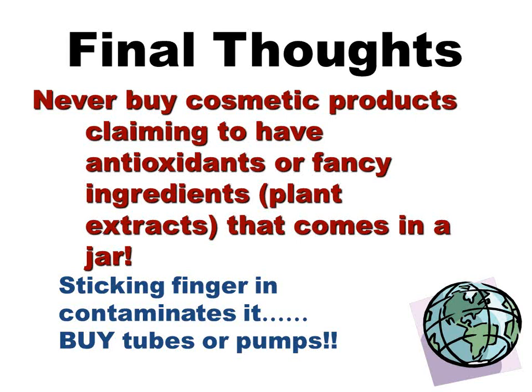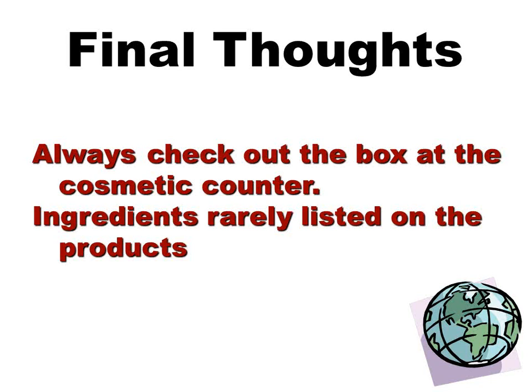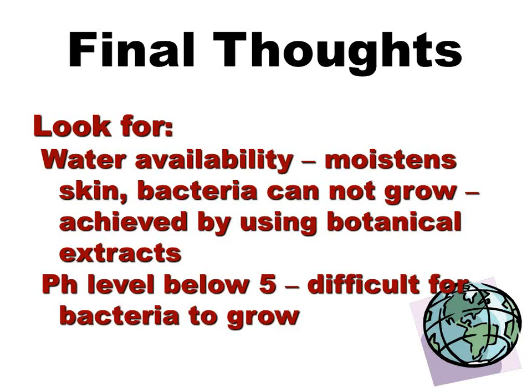Never buy cosmetic products claiming to have antioxidants or fancy ingredients, plant extracts, that come in a jar. What are you going to do? You're going to stick your finger in, which has bugs and fungus and molds on it, and you're going to contaminate that jar. Buy tubes or pumps — don't buy cosmetics you've got to dig out with your finger. Always check the box at the cosmetic counter because ingredients are rarely listed on the product themselves; they're listed on the box. So look before you buy. Look for water availability as opposed to fat availability. If it lists pH, you want a pH below 5 because bacteria has difficulty growing in an acid medium.